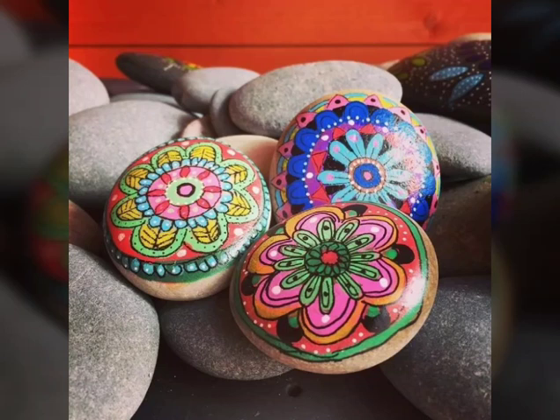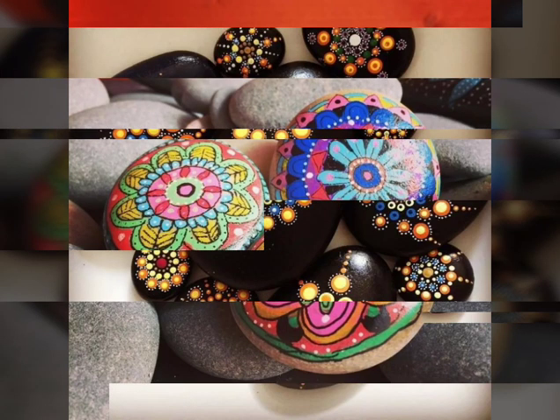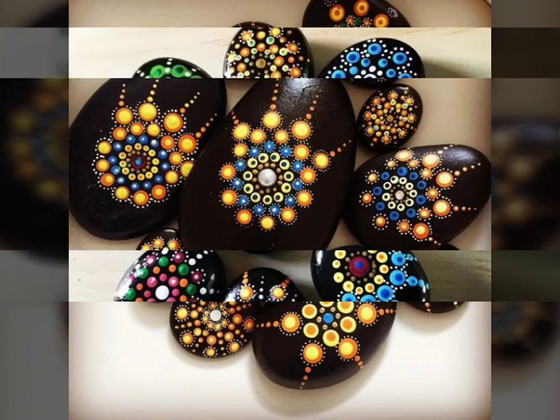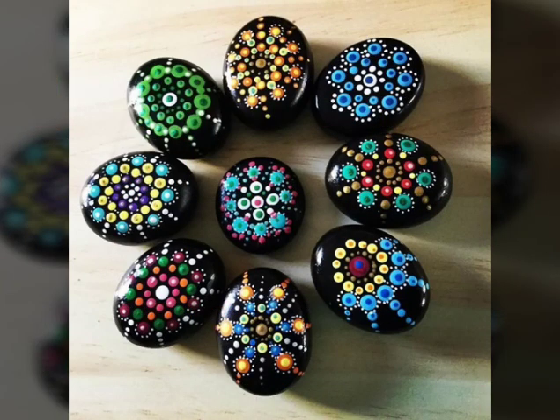Bismillahirrahmanirrahim. Assalamu alaikum viewers, welcome back to our channel Fashion and Craft. Today I am sharing with you the most elegant, outstanding and stunning latest 20 painted pebble art video.